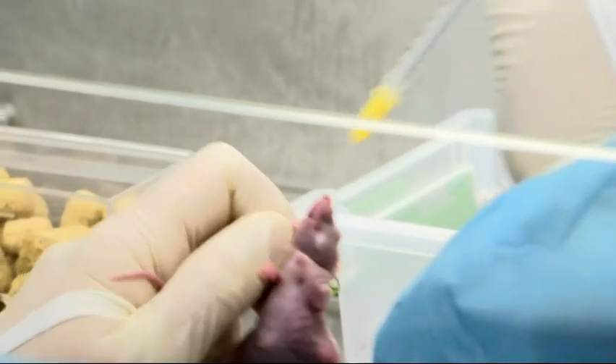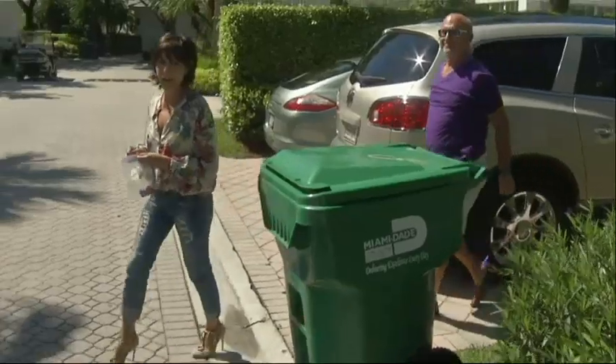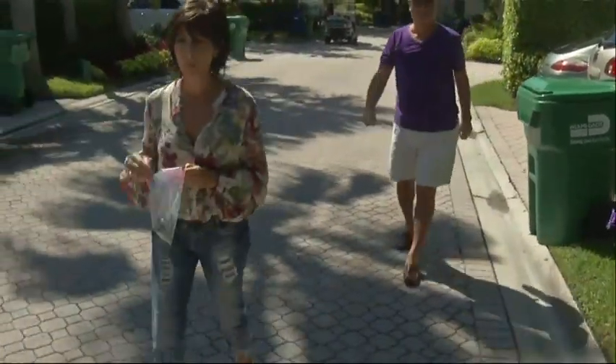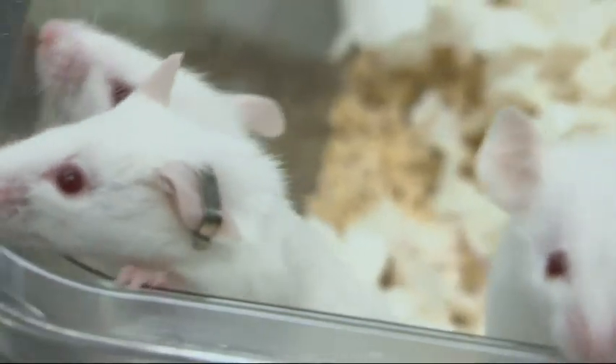But she knows there's no guarantee that if it works on the mice that it's going to work on me. Still, for now, Ute says her customized mice are one of her best bets against breast cancer. Cindy Sharp, Associated Press.